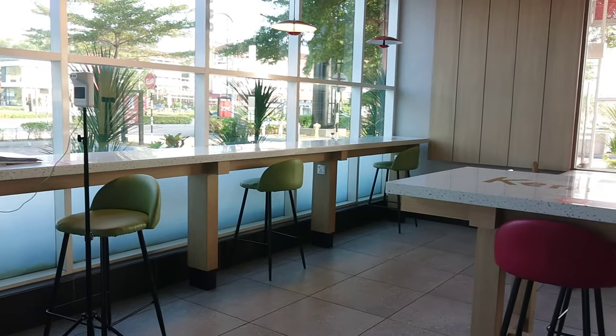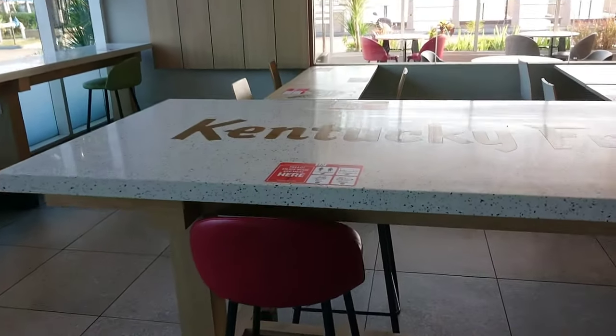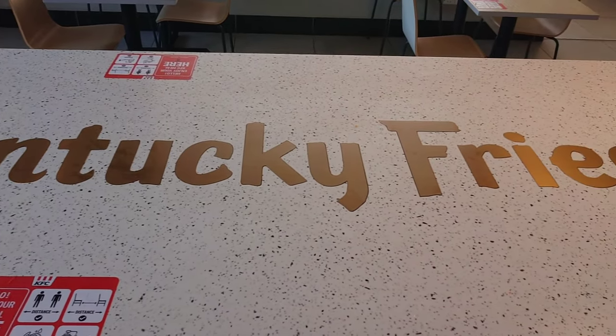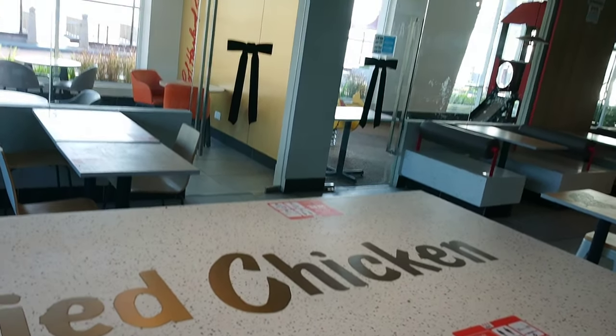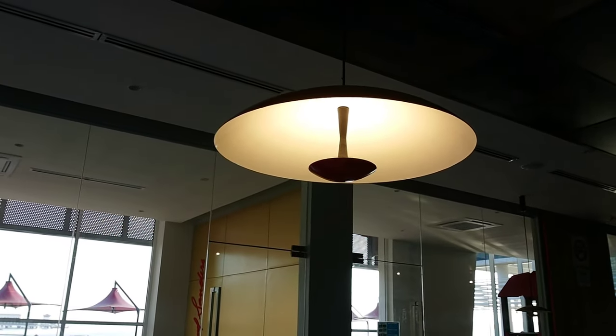These are what you call bar stools and bar tables. And I like this slogan — or branding — Kentucky Fried Chicken, right on this marble table, accompanied by this ceiling lamp.